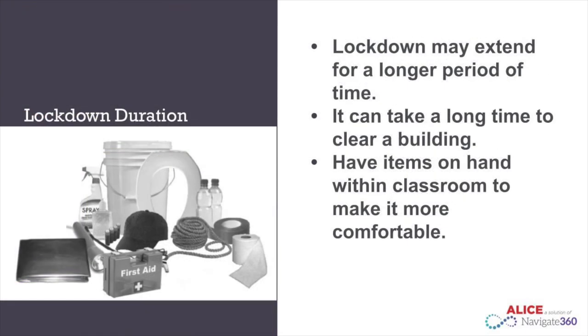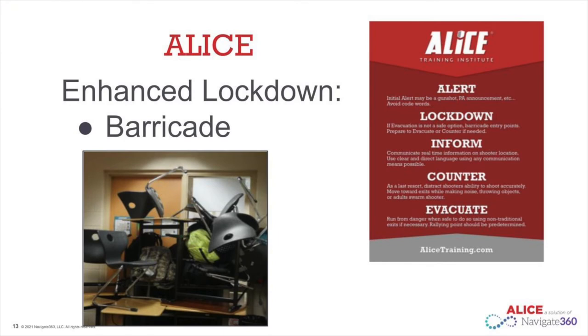In an enhanced lockdown situation, you will be in your classrooms for an extended period of time. Emergency buckets are in every classroom to assist in this situation. To give students practical experience with the barricade portion of the enhanced lockdown in ALICE, we have a student simulation to help model what a barricading situation could look like.